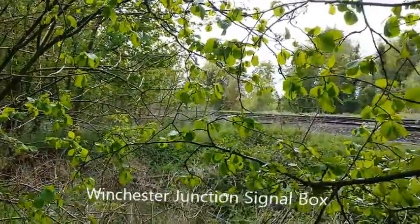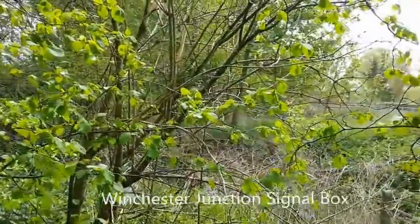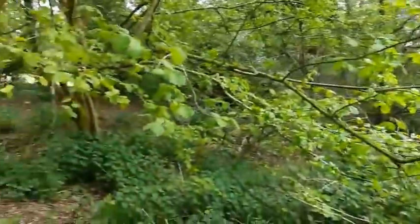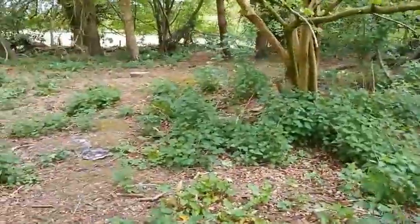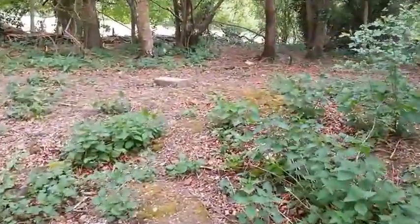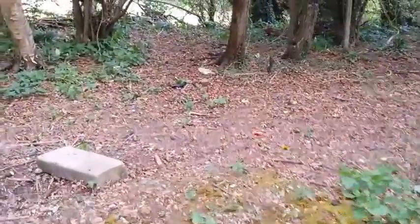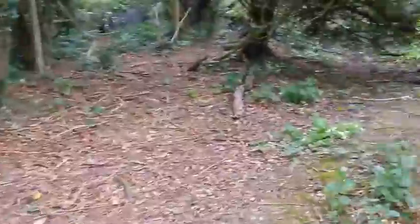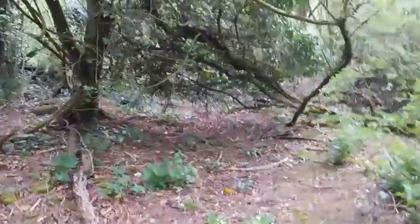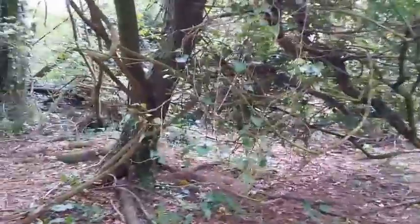Welcome to Winchester Junction. This is the first in a series of short videos that will look at what might have been for the Mid-Hants Railway. In 1972, this was the site of the junction of the line between Alton and here, just to the north of Winchester.